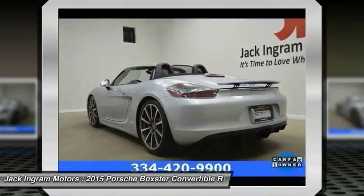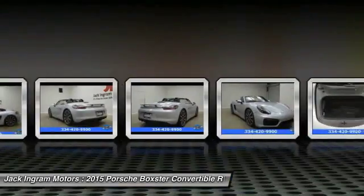Rear window defroster, fog lights, power windows. Come take a test drive today.